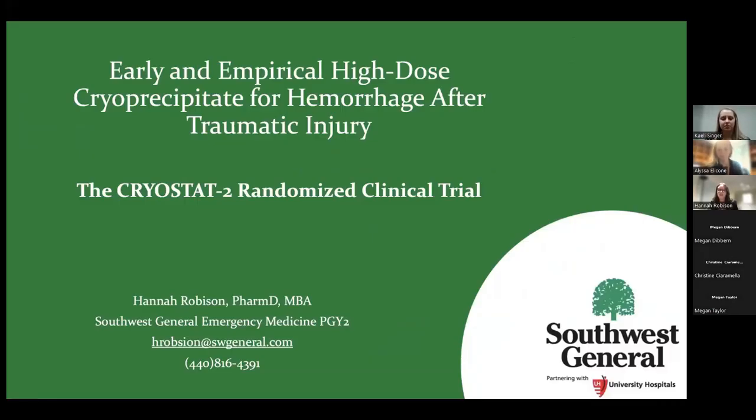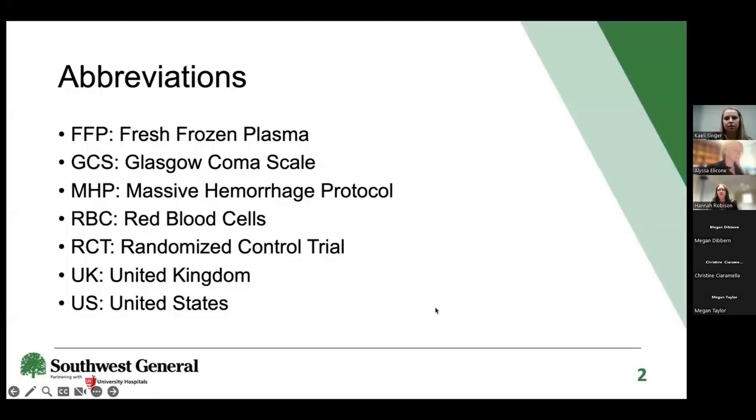My name is Hannah. I'm the EM PGY2 here at Southwest General, located in Middleburg Heights, Ohio, right outside Cleveland. Here are some abbreviations that you may see throughout the presentation and can reference later on if need be.